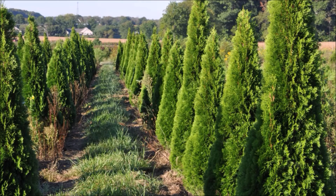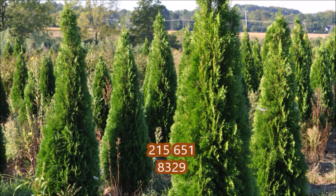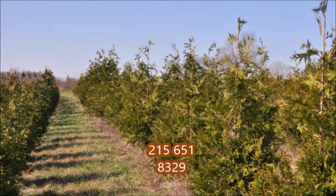We have lots of bright colored trees and shrubs for your landscape at Highland Hill Farm. Call us at 215-651-8329. We're located in Fountainville, PA in Bucks County.